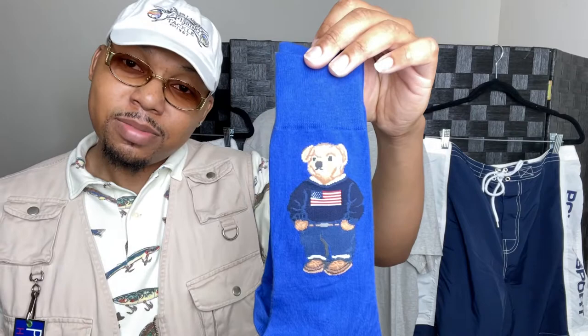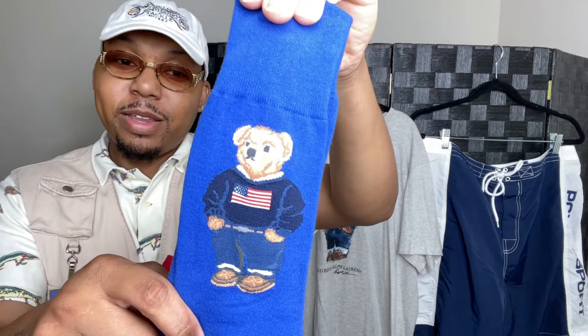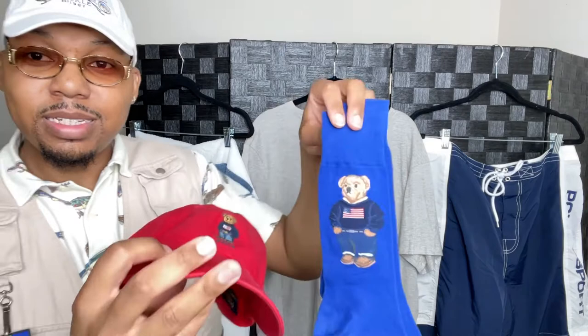And the last accessories for this whole American flag theme — the Polo Bear flag socks. The bear on the socks is chunky, wearing the American flag knit sweater with loafers — just like on the t-shirt, just like on the hat. That's how we do it.